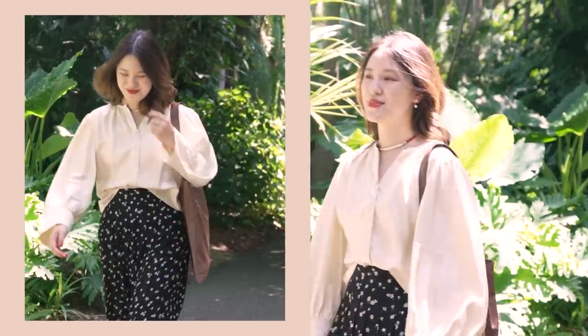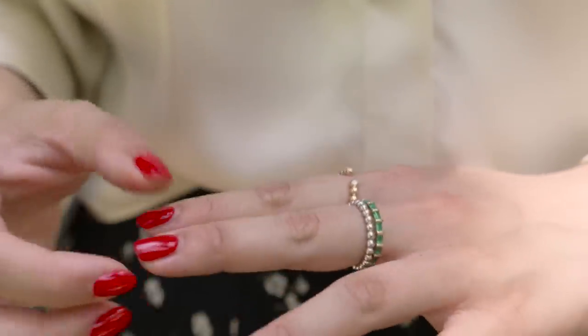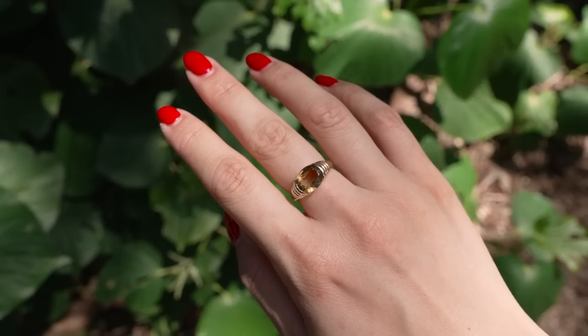This is the outfit I'm wearing today and all of the jewelry pieces I have on are from Mejuri, who I'm working with in today's video.